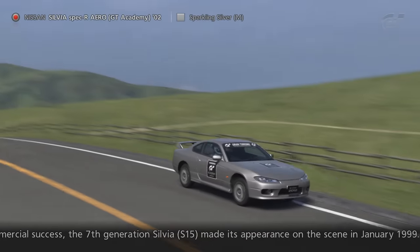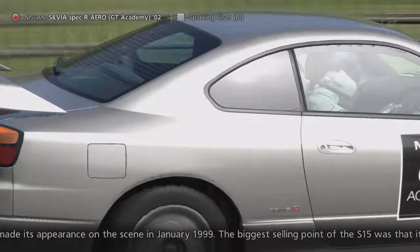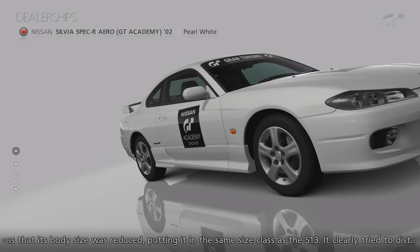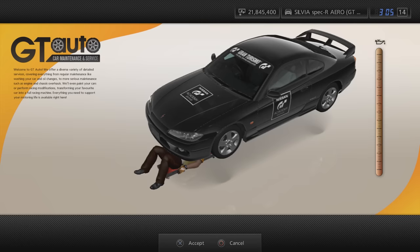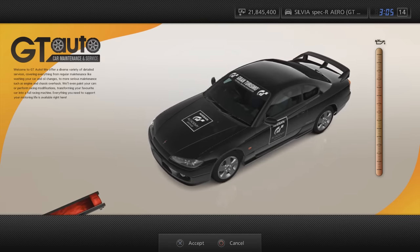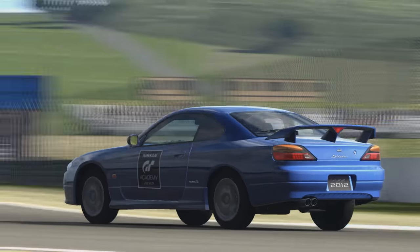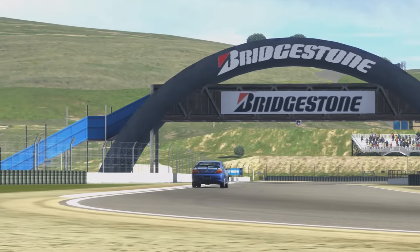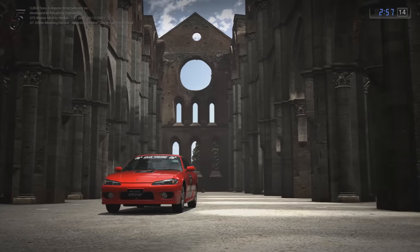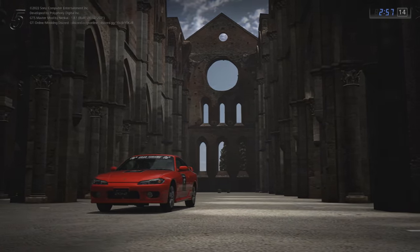Our second GT Academy car is the Nissan Silvia Spec R Aero GT Academy 02. This was another car used in the 2012 GT Academy competition. Players had to complete all challenges in round 2 with all gold awards, and again only had a little under 2 months to do so. Colours for this car were Lightning Yellow, Active Red, Brilliant Blue, Super Black, Sparkling Silver and Pearl White, although it can be resprayed.